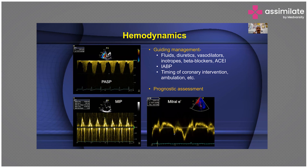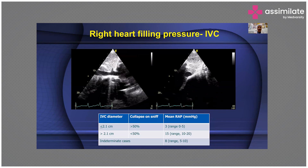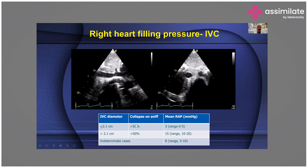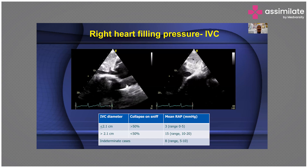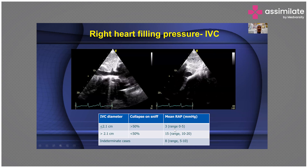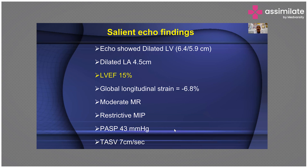These findings will help you guide the use of fluids or diuretics, vasodilators or inotropes, beta blockers or ACE inhibitors. It may also tell you this is a situation to put in the intra-aortic balloon pump, and it will tell you the timing of coronary intervention. Also, you can assess right heart filling pressure by looking at the IVC diameter — here you can see how widely it is dilated with hardly any collapse, meaning right atrial mean pressure is increased. You have the complete hemodynamics within minutes of applying the 2D echocardiogram transducer to the patient's chest.